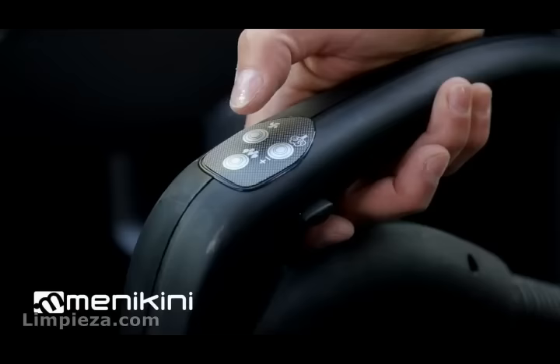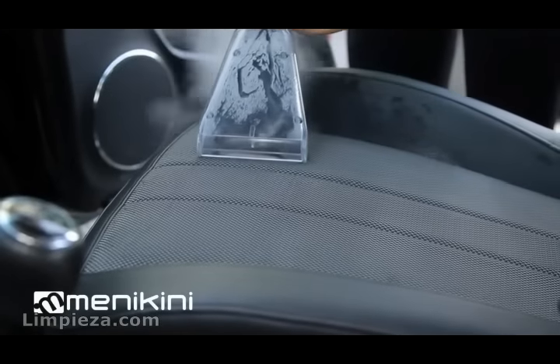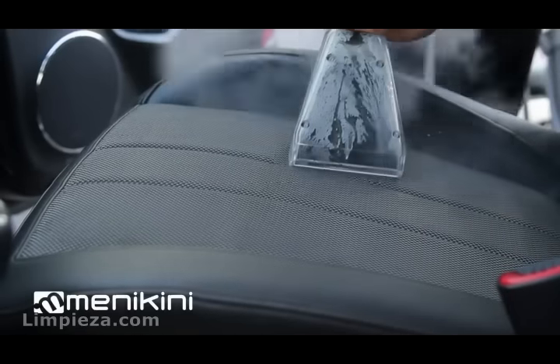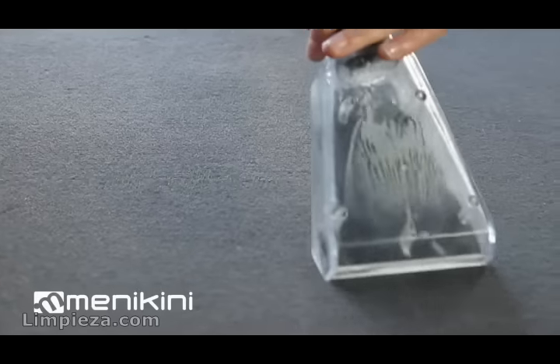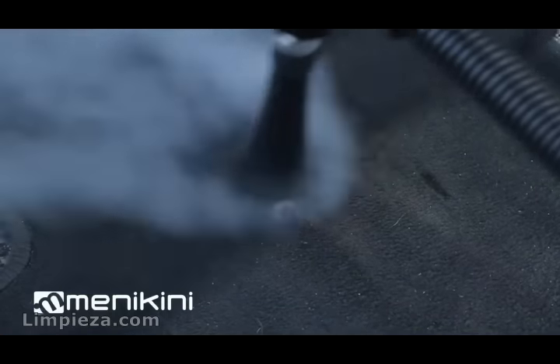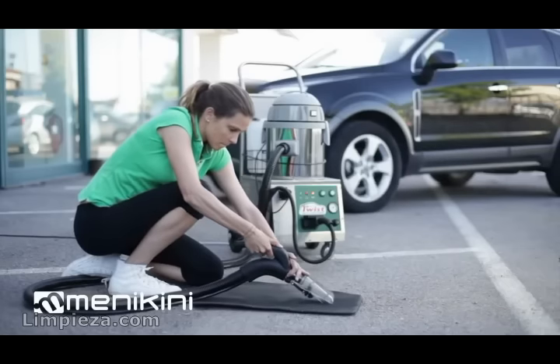The steam in combination with the powerful wet and dry vacuum cleaner optimizes interior cleaning, dissolving stains and resistant deposits that are immediately sucked up. It is the fastest way to remove even the toughest stains from mats.